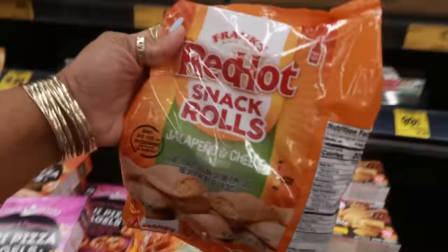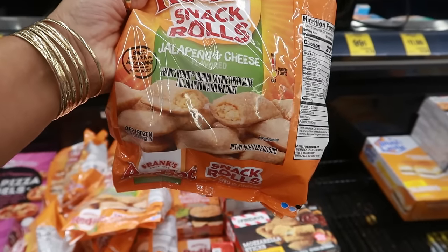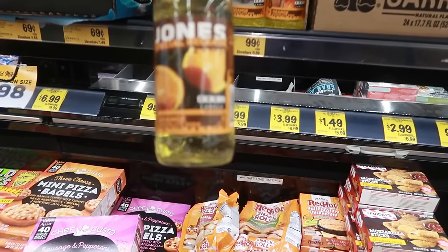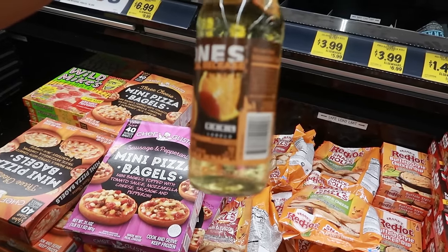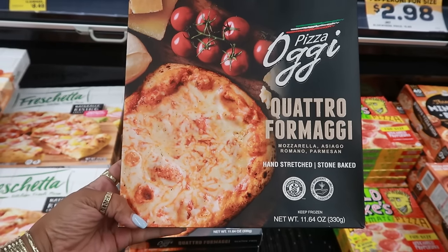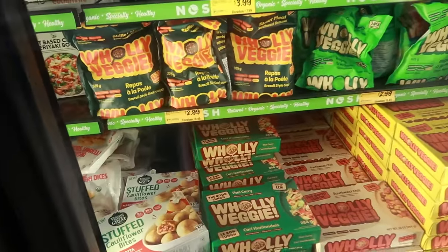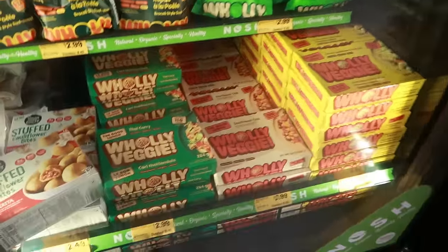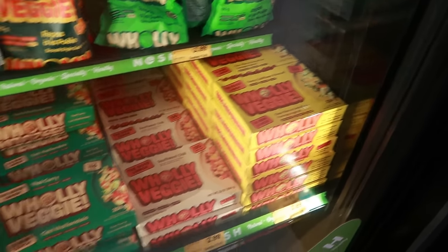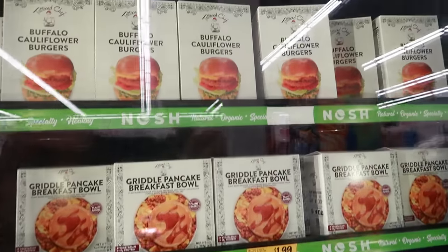Snack rolls. Frank's Red Hot snack rolls. Jalapeño and cheese for $3.99. Jones special release — orange chocolate. Cuatro formaggi, is that how you say that? $6. Holy Veggie — $2.99. There's a bunch of stuff that says Holy Veggie: Thai curry, Southwest chili, cheesy cauliflower and broccoli, griddle pancake breakfast bowls for $1.99, a buffalo cauliflower burger.